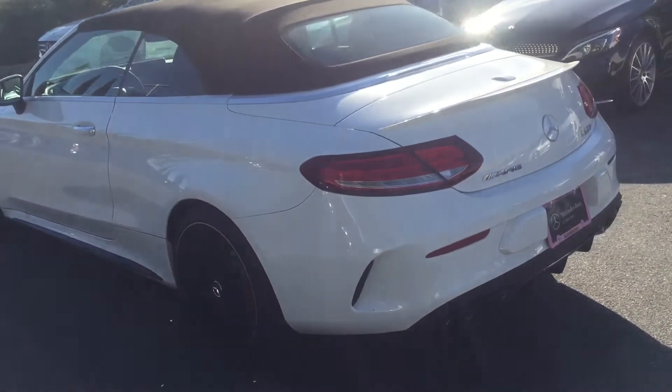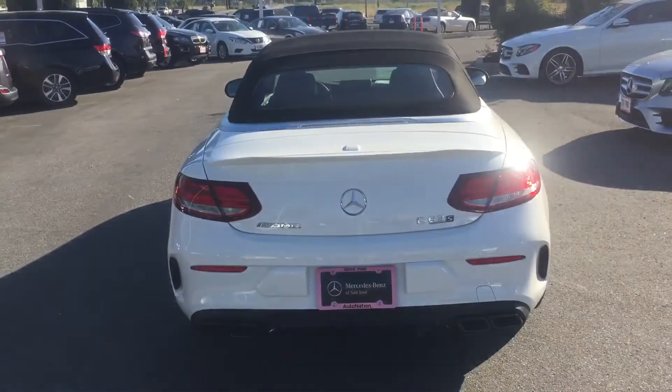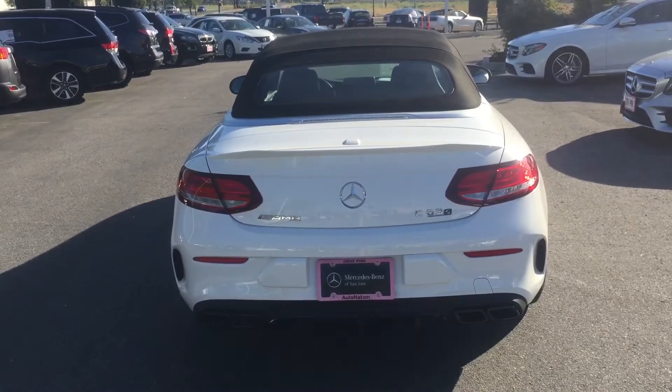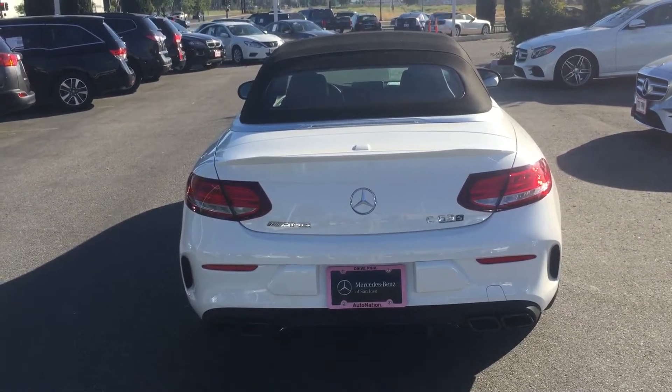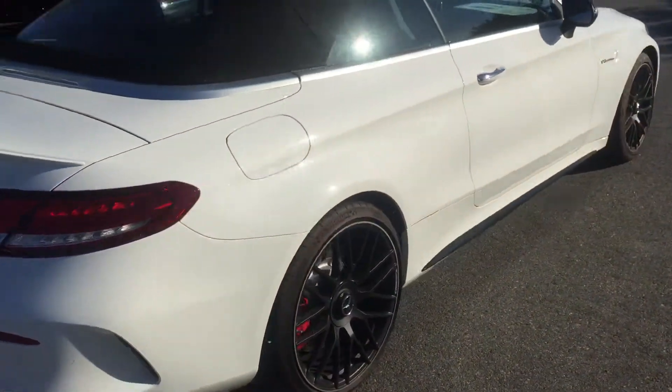Get a quick look at the back without too much glare from the sun. With that night package you get the blacked-out tailed pipes — exhaust tips, to be technical.